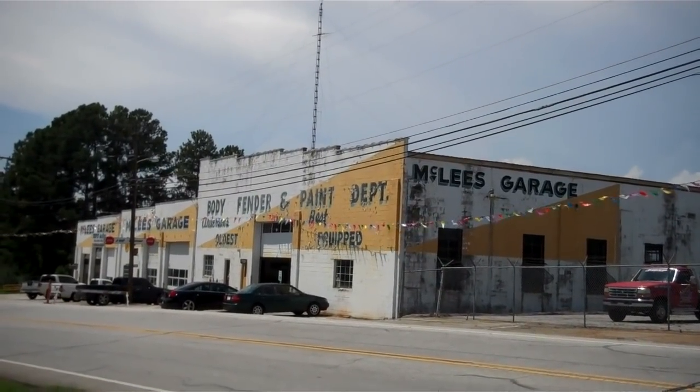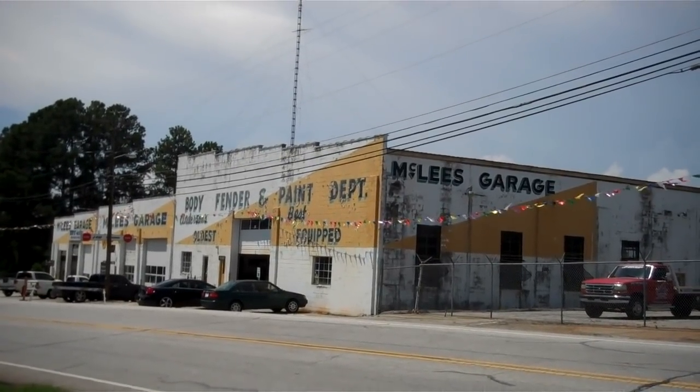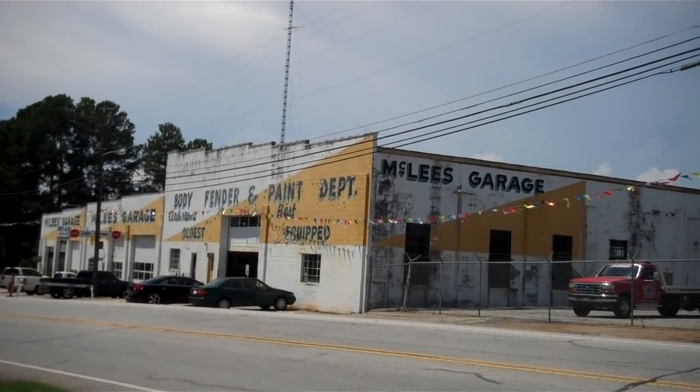And there's McLeese Garage here on Sarah Street — been there for many, many years. McLeese Garage.